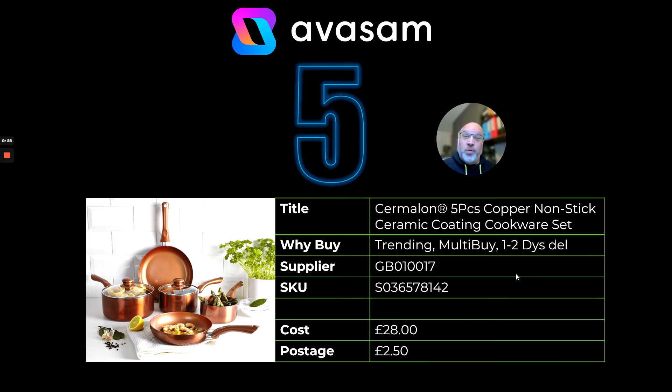Supplier 17 — that's all they do and they're very good at it. The quality of the products is good and it always sells at this time of year, coming up to Christmas. Priced at £28, with a cost of £2.50.